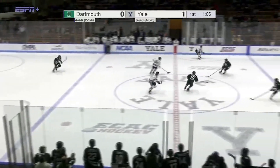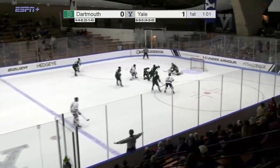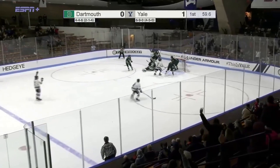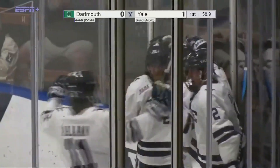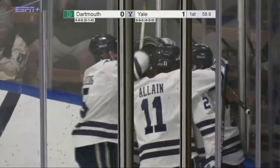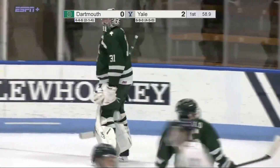Nice pass from Hall to Chen. Top line is on for Yale. Chen walking in, shot was blocked, rebound score! David Chen doubles the lead! That was an impressive one. David Chen — he's got a 3-on-3 rush.